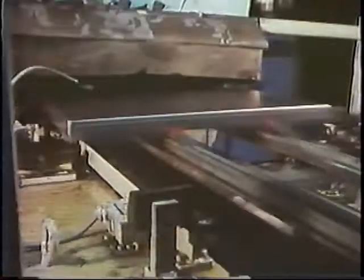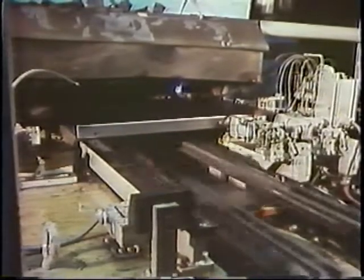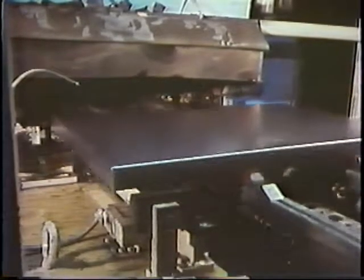For 10 years, General Electric engineers have been applying the unique properties of lasers to manufacturing operations. Today, lasers are used in GE plants to cut, drill, and weld materials.